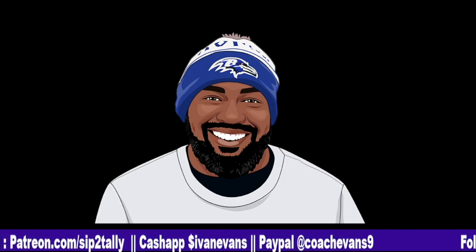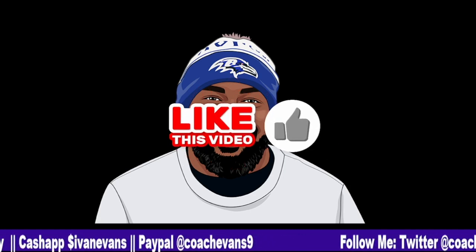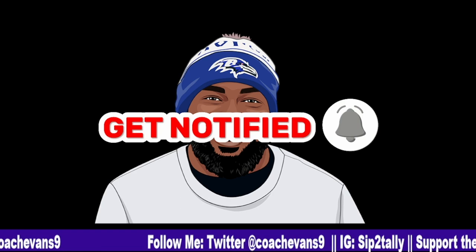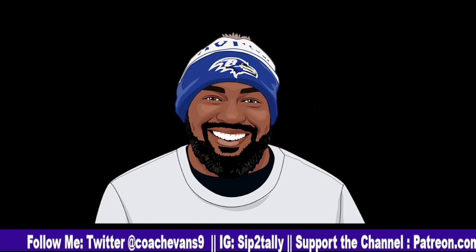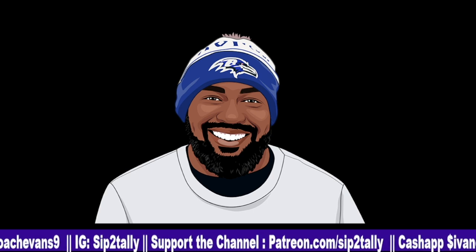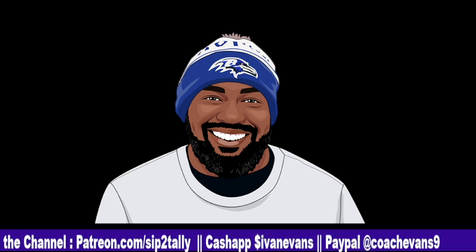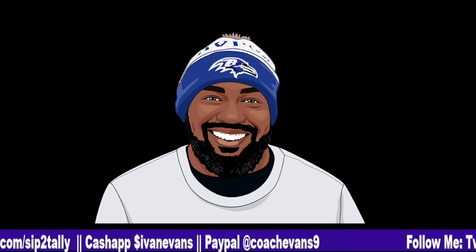Before we get started, let's take care of our housekeeping. If you like the video, then like the video. Subscribe and hit the bell so you can be notified when these videos drop throughout the rest of the 2023 offseason. OTAs just happened, there's another session coming in a couple of weeks, then mandatory minicamp, then camp season. Make sure you hit that bell for all the content, especially this stuff breaking down Todd Monken's offense and how it relates to our 2023 Baltimore Ravens.